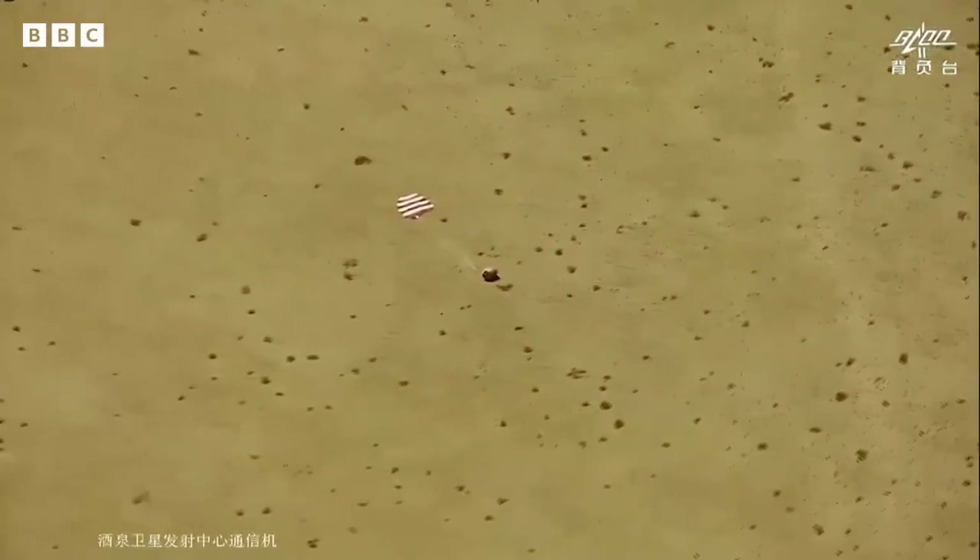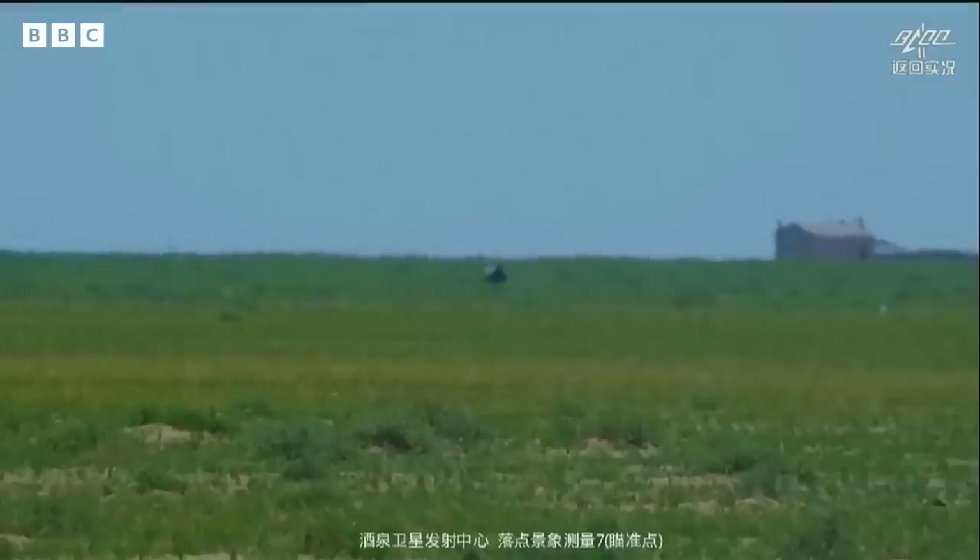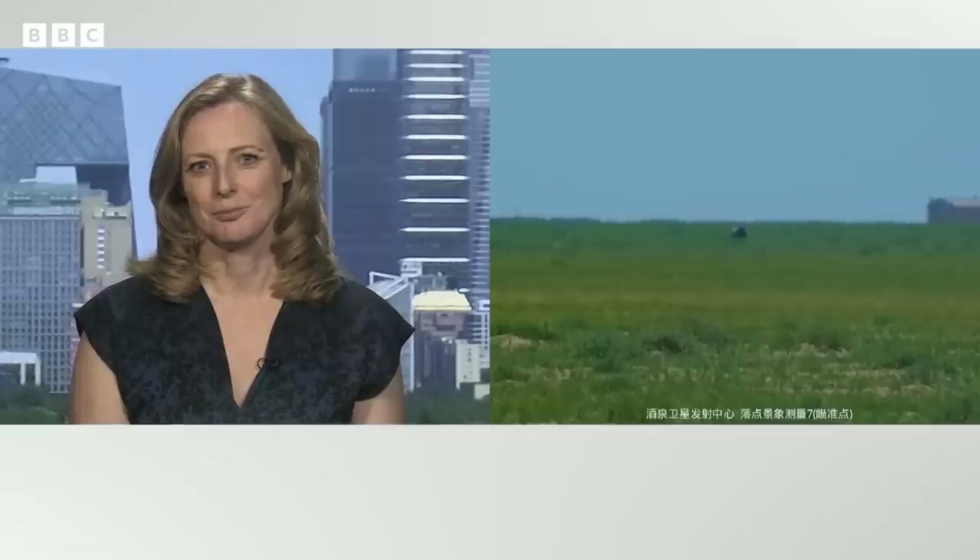Our Beijing correspondent Laura Bicker has been following this story for us. We're just looking at the live pictures there on the plains of Inner Mongolia, and this is a hugely significant step for the Chinese government.